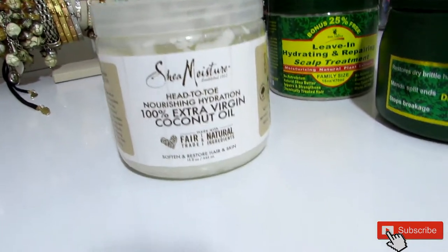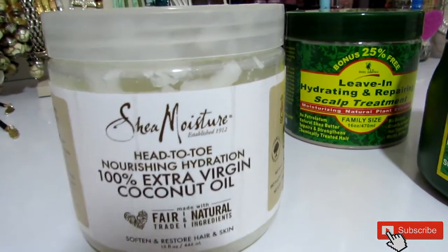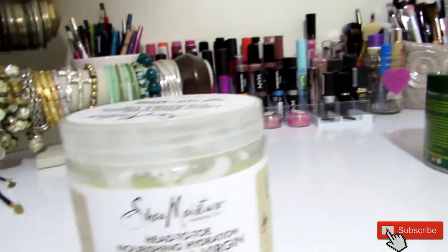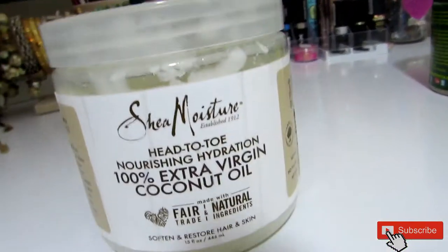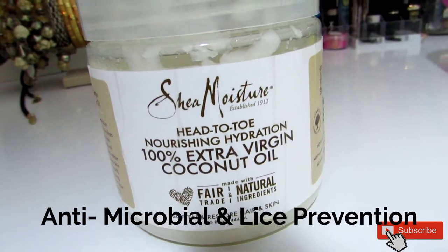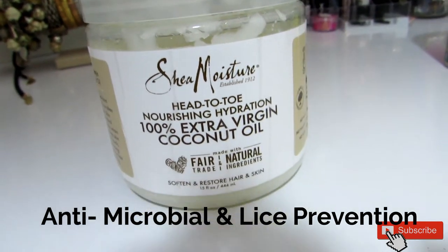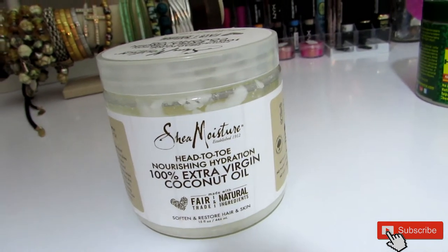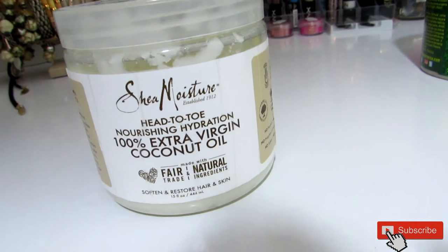The first thing I use for my deep conditioner is Shea Moisture Coconut Oil — it's 100% extra virgin coconut oil and I absolutely love it. It's really nice and moisturizing, it's 100% natural. You can use it on your skin or anywhere on your body, but I really love to use it in my hair to give it that extra nice shine and healthy glow.